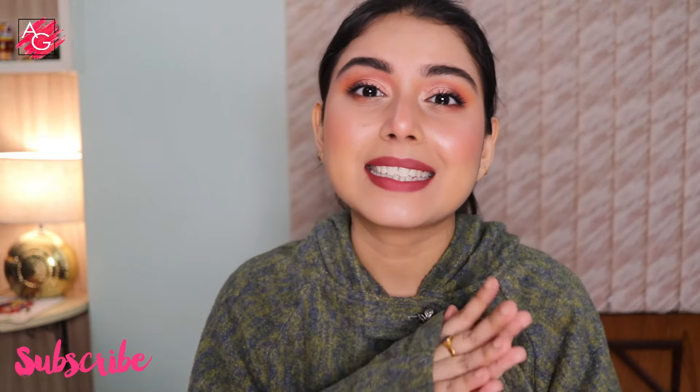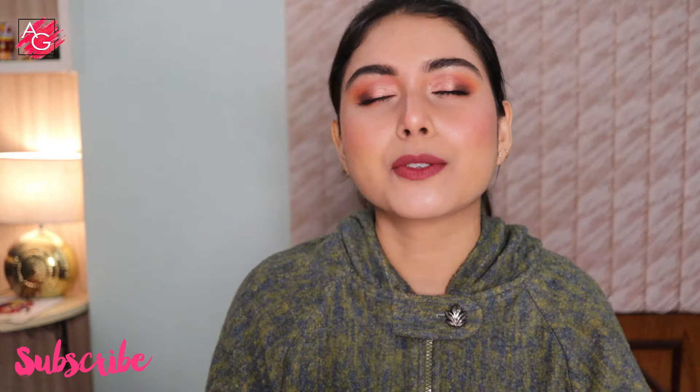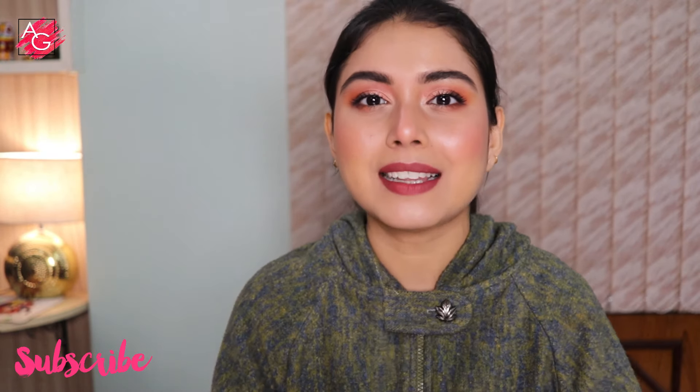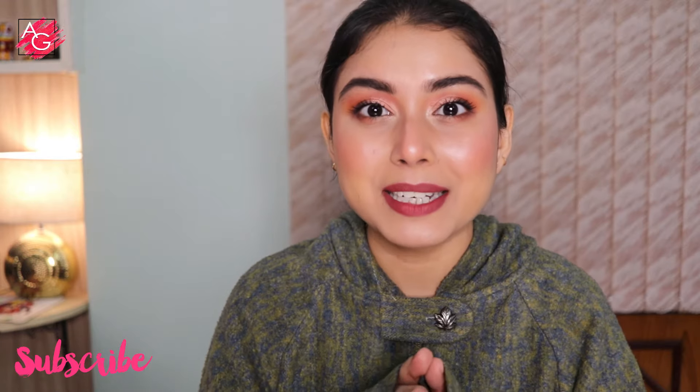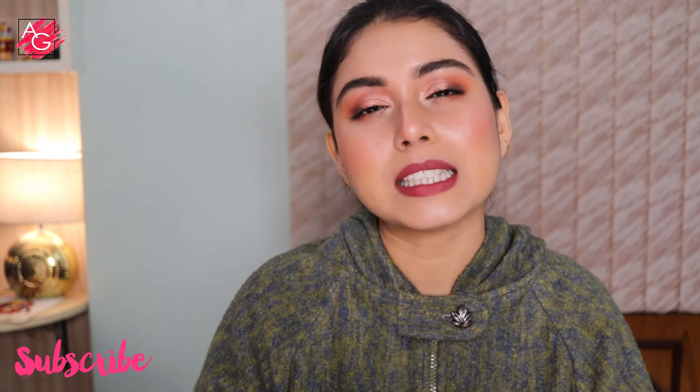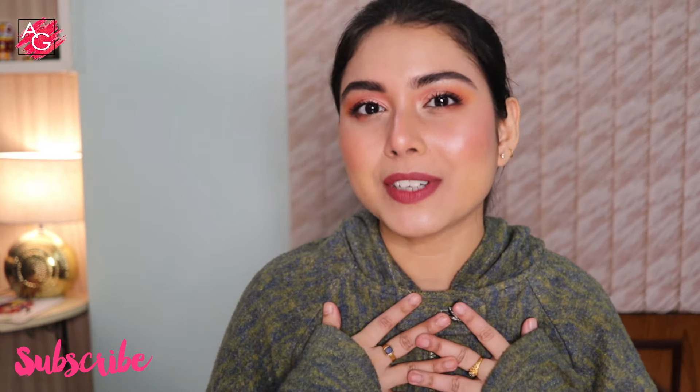That's it — that brings us to the end of this video. Thank you so much for watching. Please don't forget to like, share, and subscribe to my YouTube channel, and hit the notification bell to stay updated every time I upload. Please do subscribe — it doesn't cost you anything but it will help me a lot.